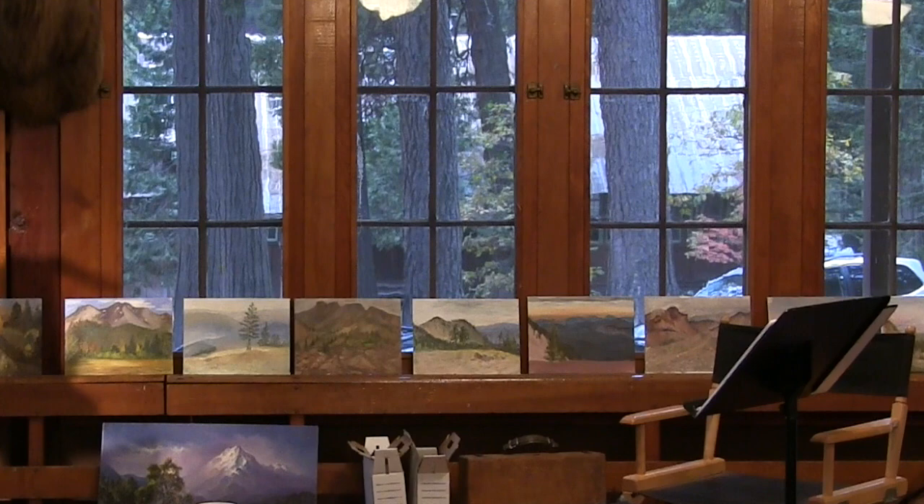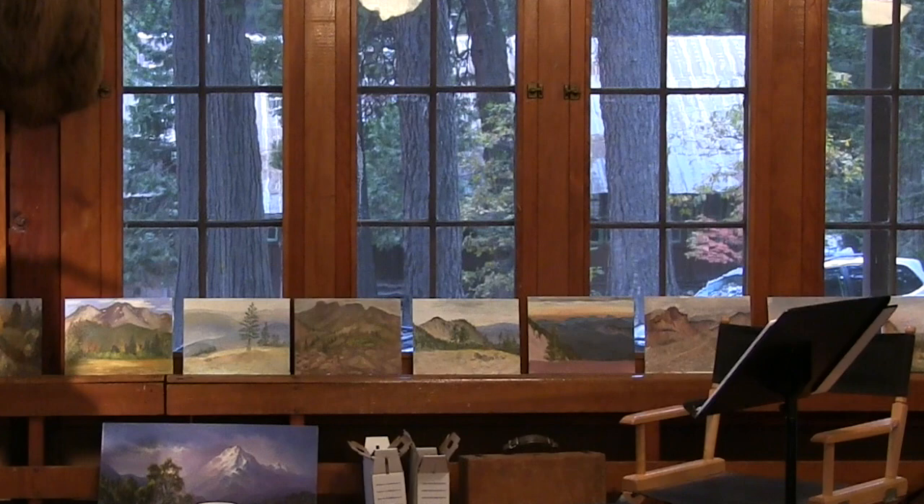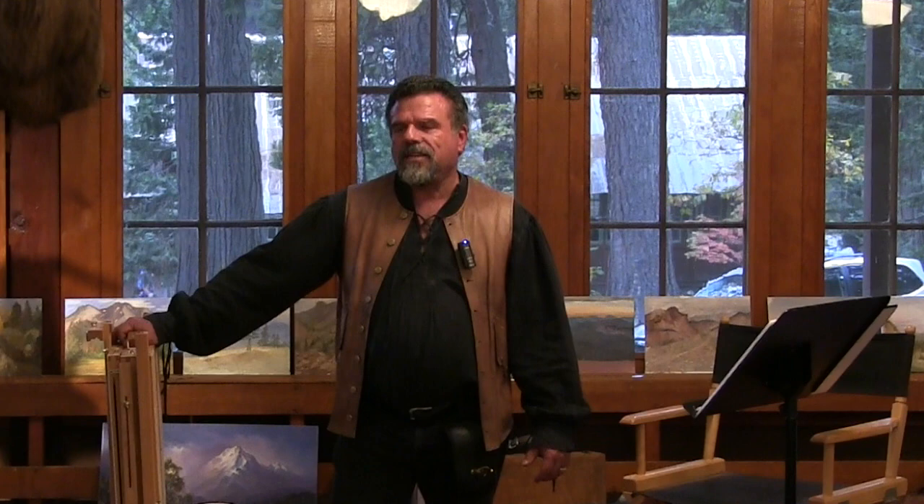A lot of you have French easel boxes — they're wonderful, and there are a lot of professional artists that use them. But there are only two kinds worth buying: the Julian or the Maybeth. All the other ones, as we determined today — this is a brand new easel and it's a piece of garbage. Used once. How much did you pay for it? A hundred dollars.